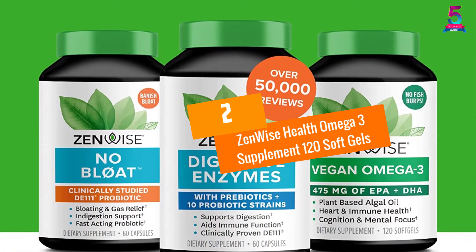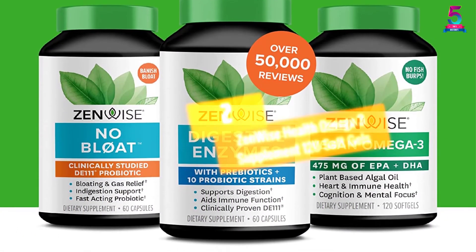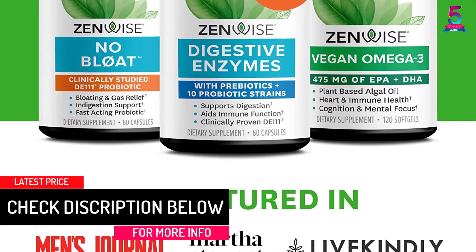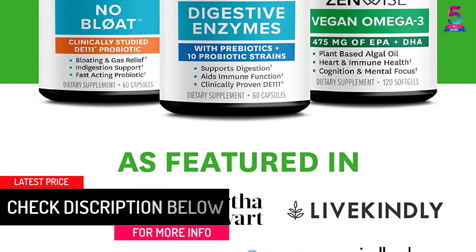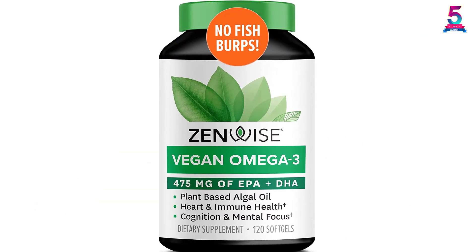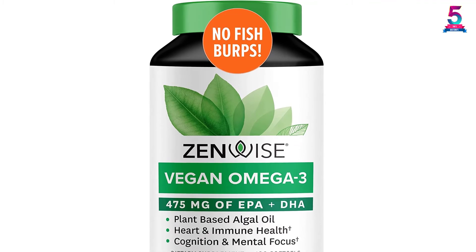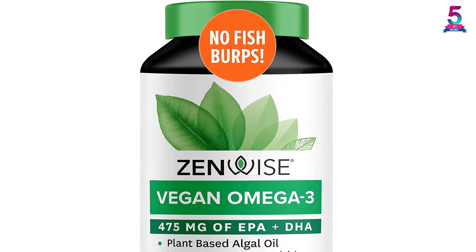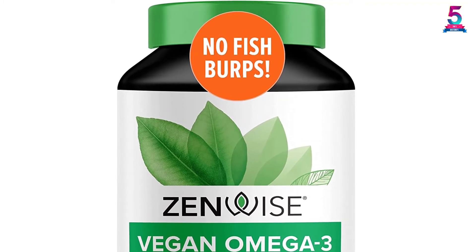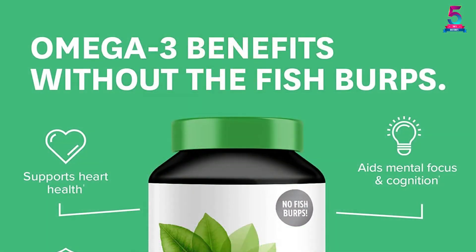At Number 2, Zenwise Health Omega-3 Supplement 120 Soft Gels. In case you need the ideal omega-3 supplements that offer better brain and heart health, here is a pick you may consider. This supplement plays a crucial role in boosting the immune system to keep you healthy and stronger. Besides this, it has an algae-sourced formula, which is free of mercury and lead. The good news is that each serving offers up to 450 mg of DHA and EPA. With no animal products included, it is very beneficial for vegans. Also, it provides better skin and immune support.